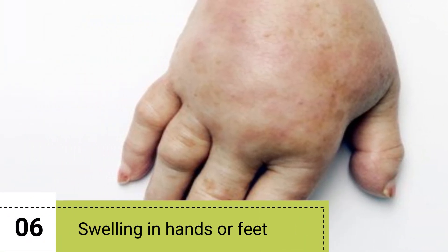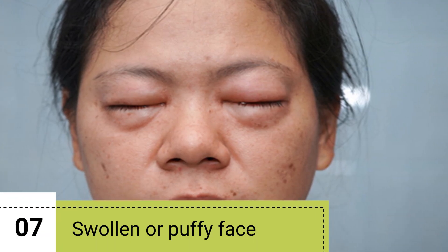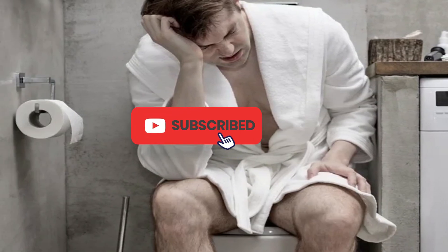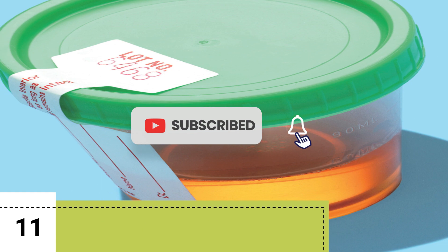6. Swelling in hands or feet. 7. Swollen or puffy face. 8. Upset stomach, nausea, vomiting. 9. Pressure when you make urine. 10. Change in urine color.